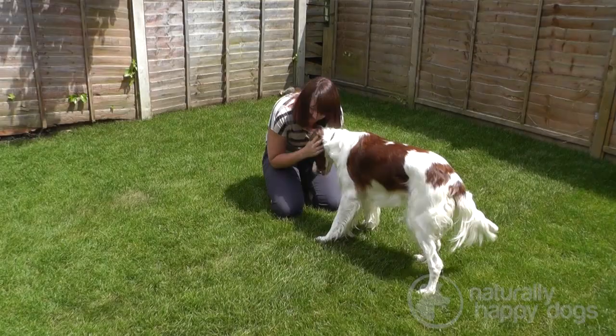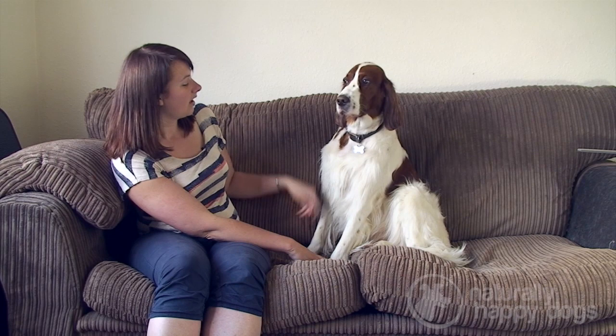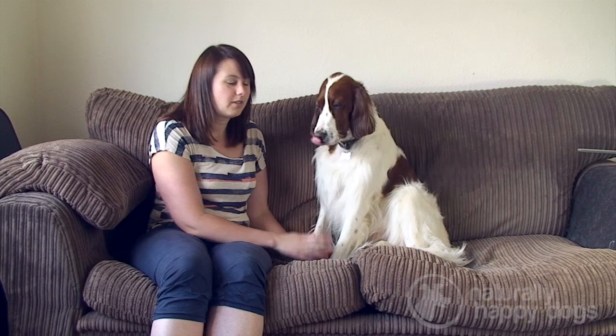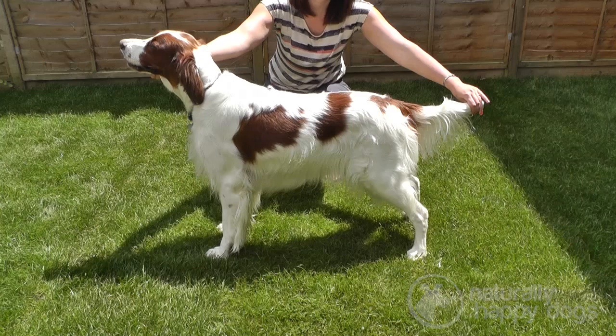The Irish Red and White Setter should be aristocratic and well proportioned but without lumber. The dogs should be less racy than the Irish Red Setters. They should have a pearly white coat with predominant red patches. Their coat should be fine, which makes them easy to groom. On some of their legs and sometimes on their faces they can have some mottling and slight flecking, but generally that's not too desirable over their bodies.